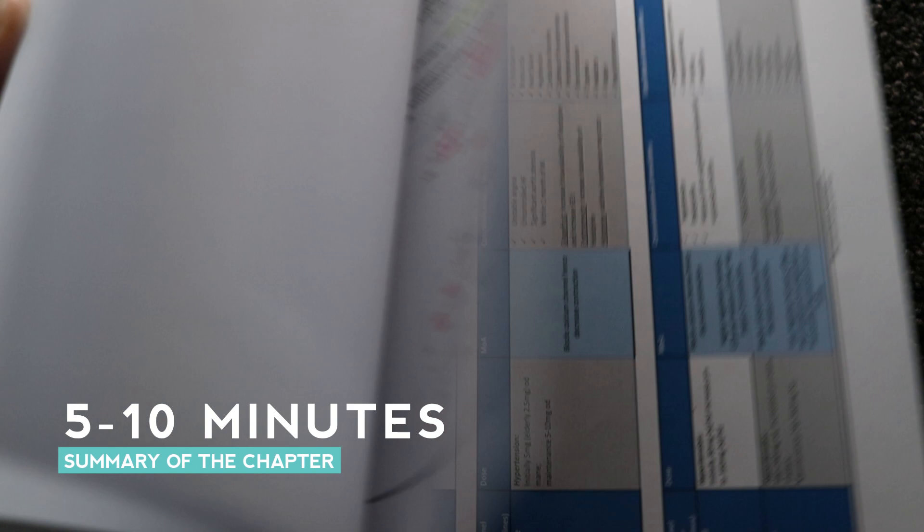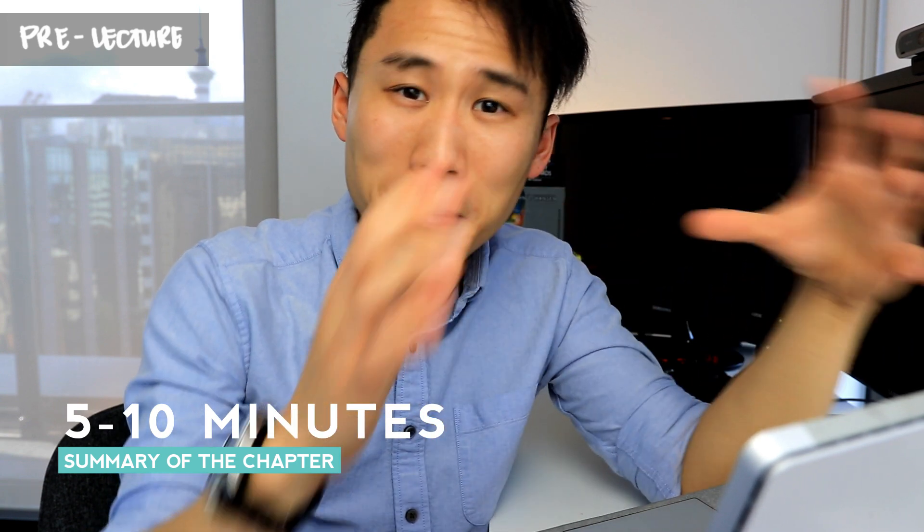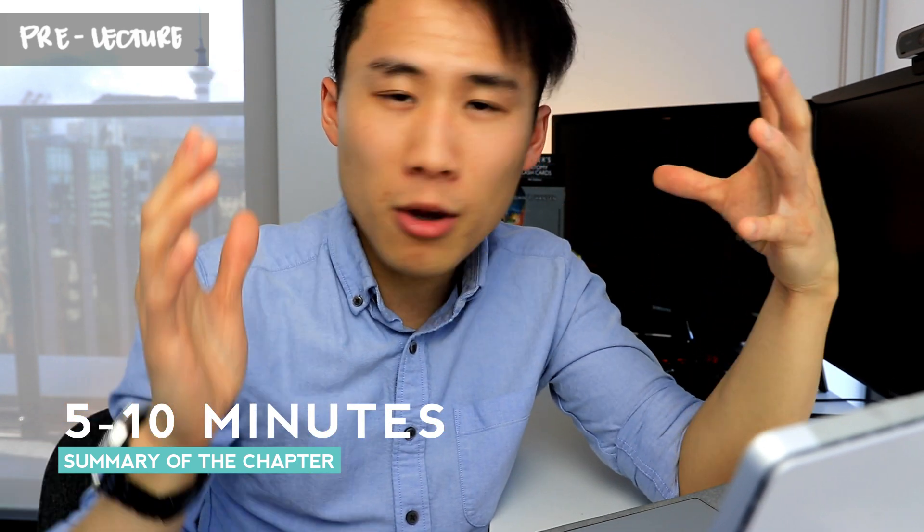If you even have time, spend another five to ten minutes just skimming through the textbook. What are the big headings? What are the images like? What are the tables like? Make sure you're familiarizing yourself — basically priming your brain to be ready to take really good notes.